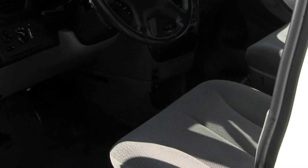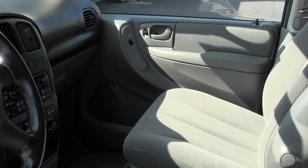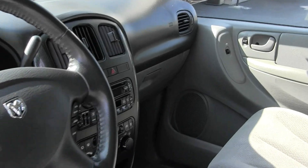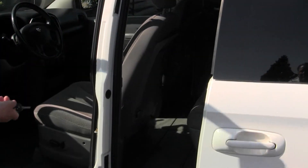Inside we've got our cloth seats, automatic transmission, AM/FM radio and CD player, power windows, power doors. And we actually have the power door right here — you just push the button and it opens right up.